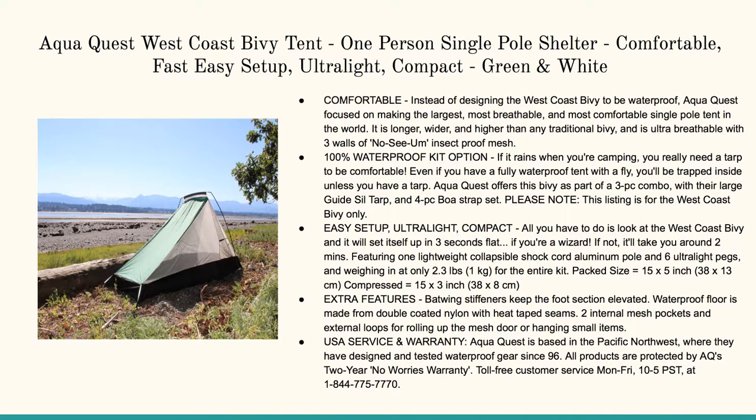And finally this one's awesome — the Aqua Quest West Coast Bivy tent. One person, single-pole shelter, comfortable, fast, easy setup. What I like about this is it's not just about sleeping but having enough room to look around and see your environment while having just enough space for your goods. If you need to sit in there and enjoy what's around you, you can. And it's 100% waterproof, so if it rains when you're camping, you're covered.